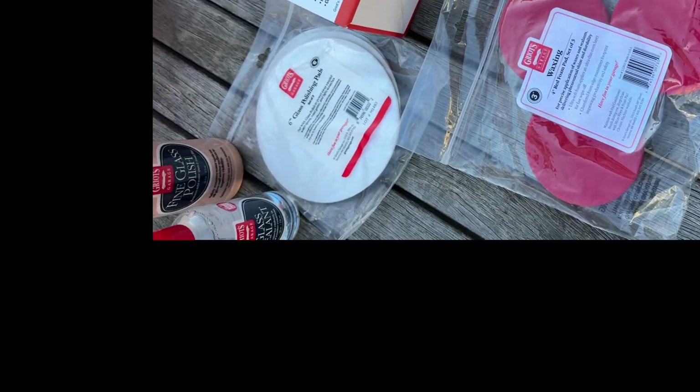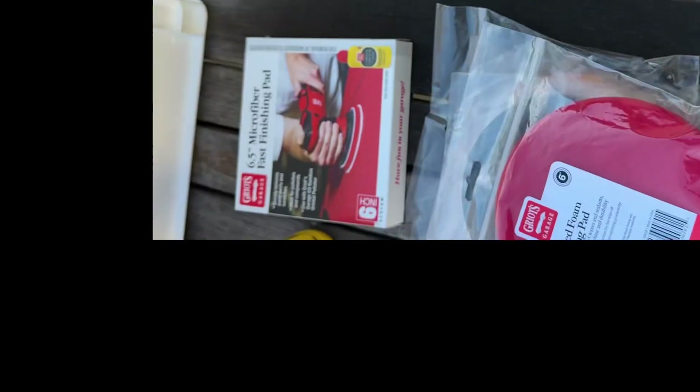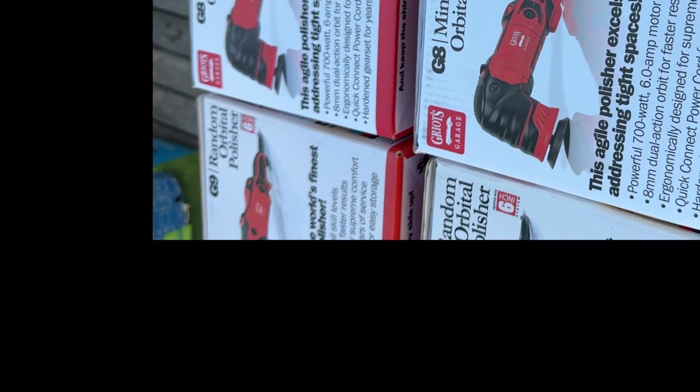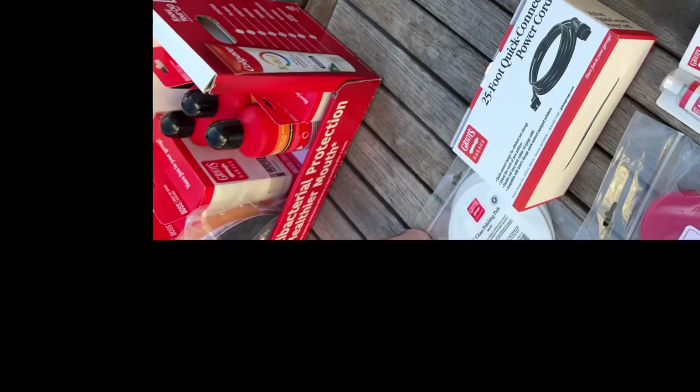Now you might ask yourself, why didn't I get $150 worth of extras? Let me tell you why. This is his polisher order. He cleared me out of my G8s — so there are two G8s here and two G9s.